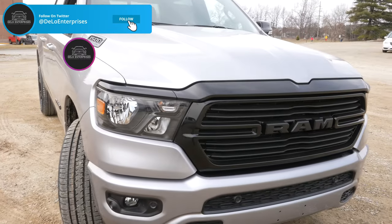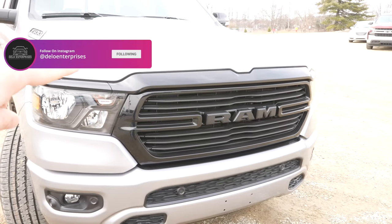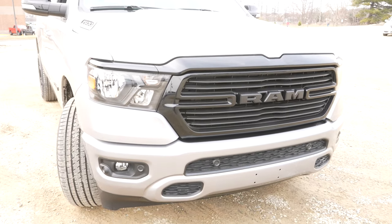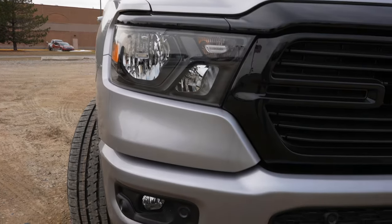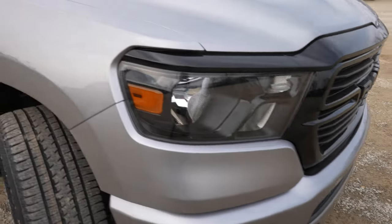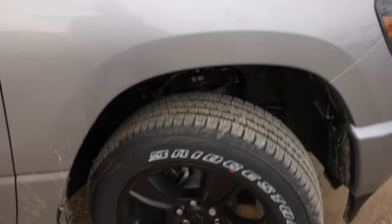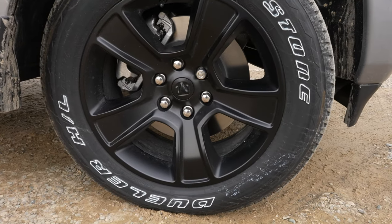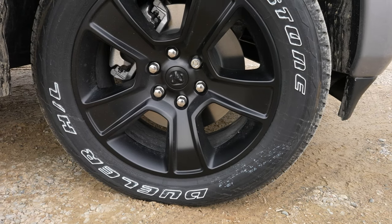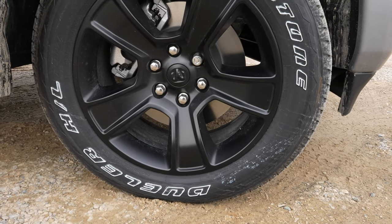Starting up front with the Knight Edition, you're going to get blacked out headlights as well as taillights, black grille, and black wheels. All of the badging on the vehicle is going to be black as well. Halogen headlights, parking sensors integrated into the bottom portion of the bumper. Right here we have your 1500 Hemi e-torque badge, and 20-inch black wheels on some Bridgestone Dueler tires.